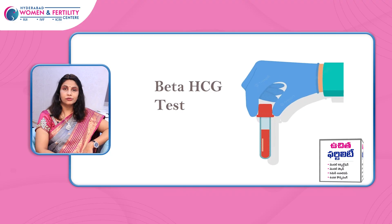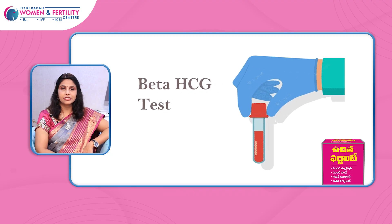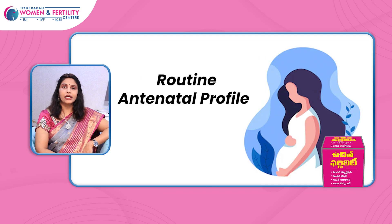First of all, we are going to take the first urine pregnancy test. If there is any doubt, we will do serum beta-HCG. After that, we will take the routine antenatal profile.